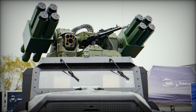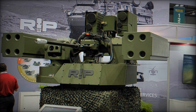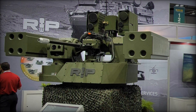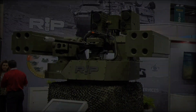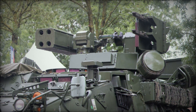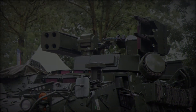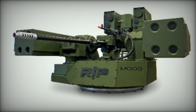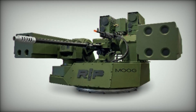Throughout the exhibition, Moog and General Dynamics Land Systems altered the configurations of the RIWP turret to demonstrate its flexibility. On the first day, Moog showcased a configuration designed for air defense and counter-small unmanned aircraft systems (C-sUAS) missions, integrating a 30mm gun, Stinger and Coyote missile launchers, and radar systems. This setup illustrated the turret's capability to engage both air and ground threats effectively.